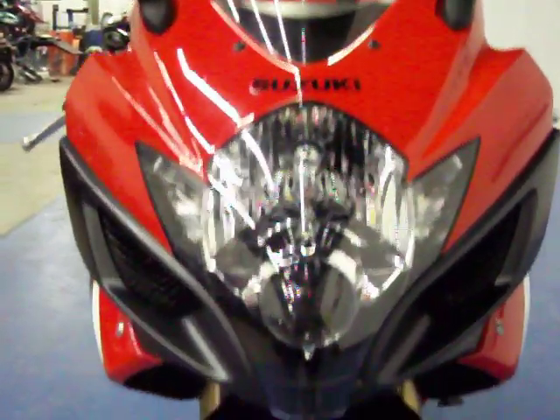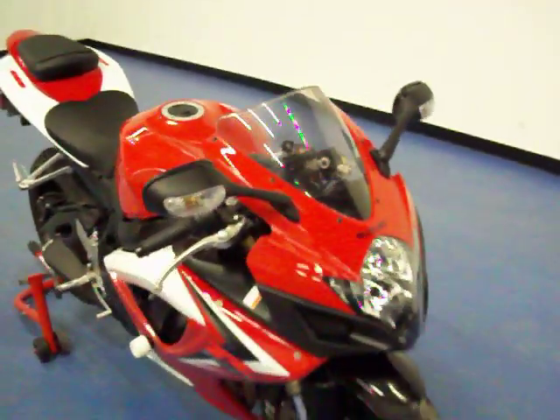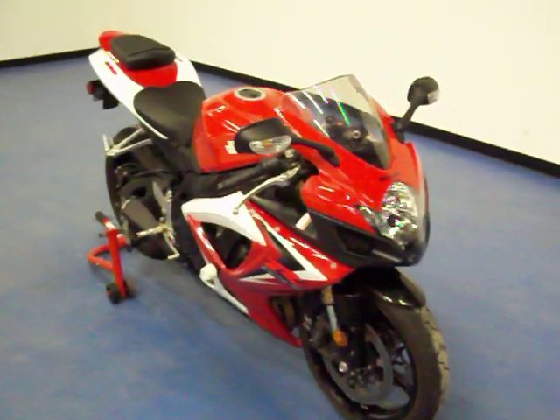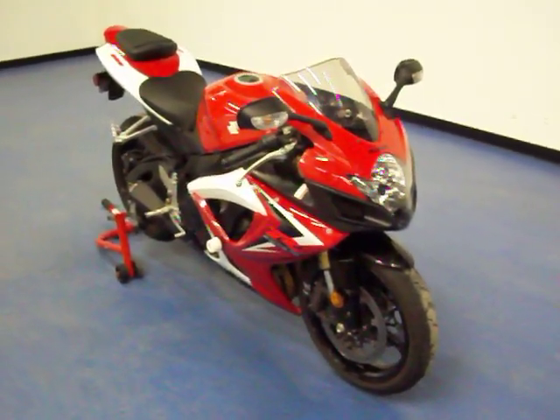Most of our bikes do come with a 30 day or 1,000 mile warranty, whichever should come first. If you have any other questions about this Gixxer or any of our other bikes, please feel free to stop by our location or give us a call at 952-941-0774. Thank you.